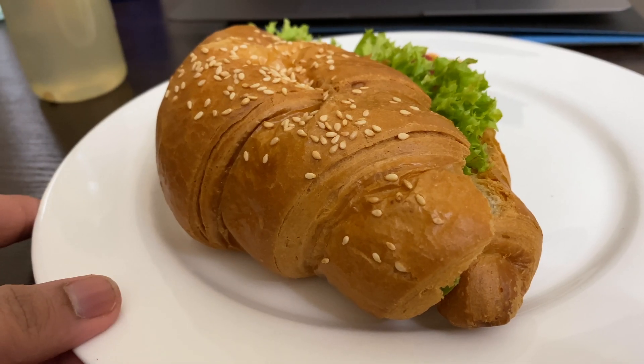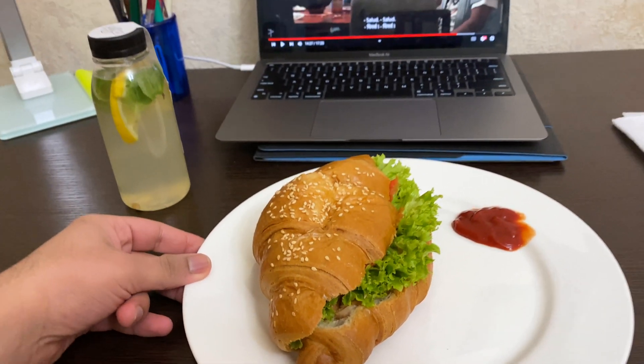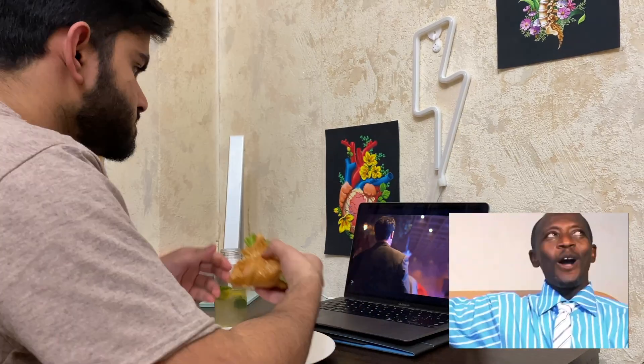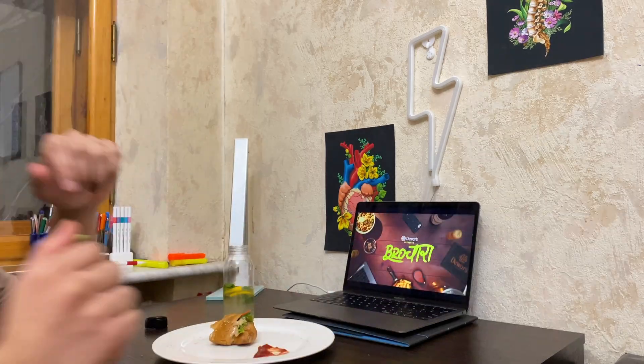Along with groceries I also ordered my food. I'm eating a Teriyaki Chicken Sandwich. So I'm back, food is done, and now going for another study session.